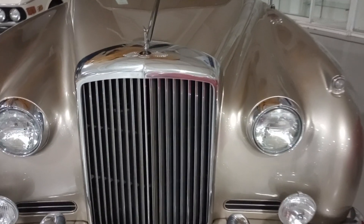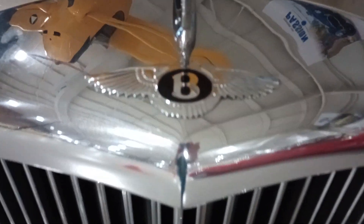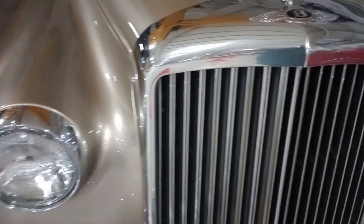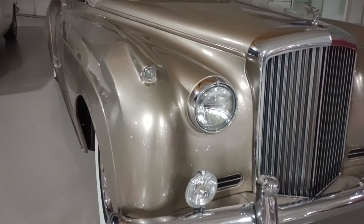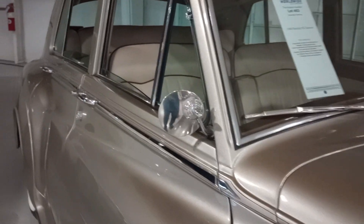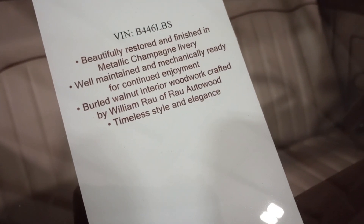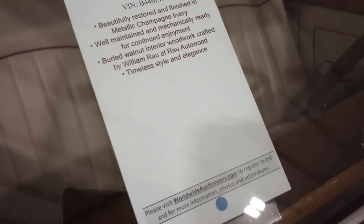Bentley fans, this is Gauze Garage coming to you from the 2023 Auburn Auctions. You can see the big B with wings right here — absolutely smoking looking car in effervescent gold. Over here in the corner it's a little dark, but I think everything will come through. It's a 1960 Bentley S2 Saloon, beautifully restored in metallic champagne livery and burled walnut interior.